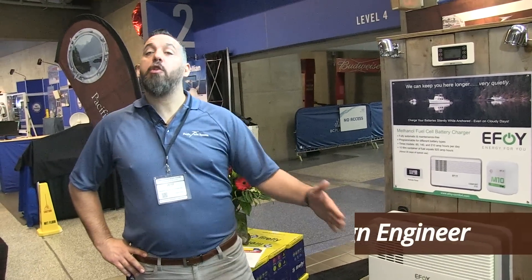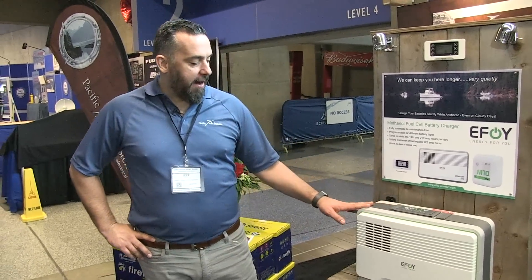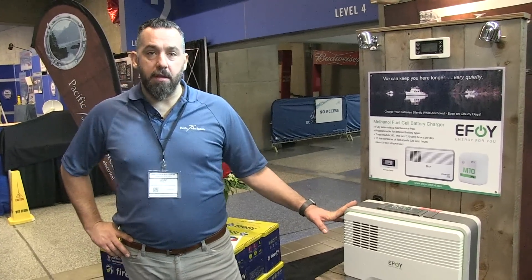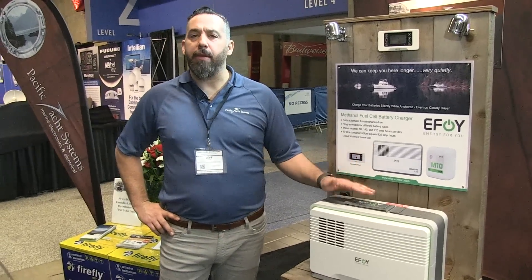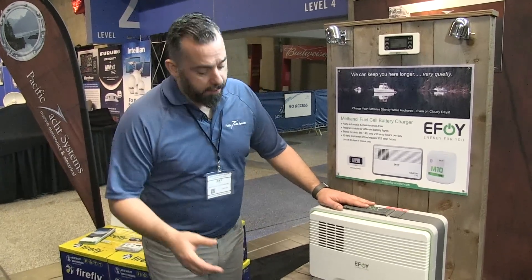Hi, Jeff Cote with Pacific Yacht Systems. Here we are at the Vancouver International Boat Show in 2019 and I'm standing right beside one of my favorite products for boaters — a methanol fuel cell, effectively a battery charger that's powered from methanol.